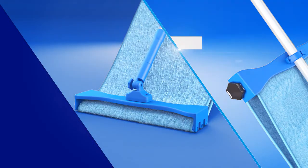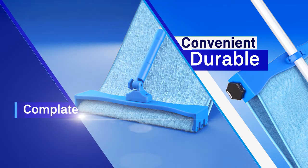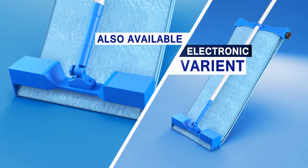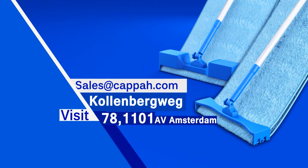In short, M4 is a convenient yet durable option for quick and heavy-duty cleaning, and a perfect opportunity to buy a complete mopping solution. You're more than welcome to visit us at Kallenberg WEG 78, 1101 AV Amsterdam, or write to us at sales@kappa.com.